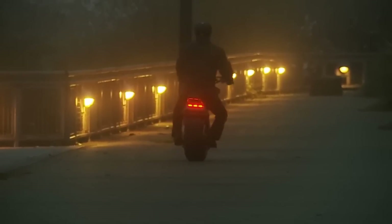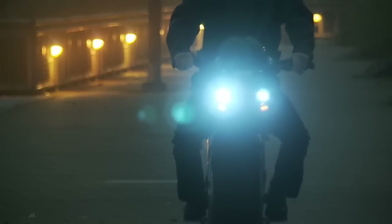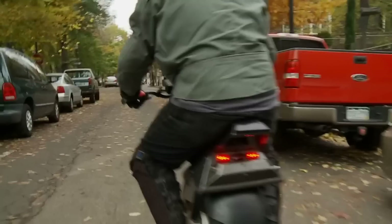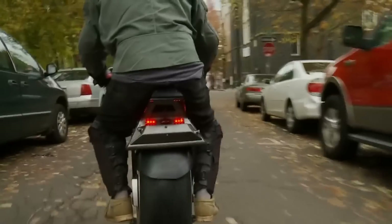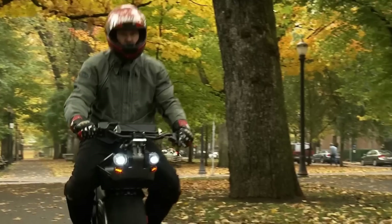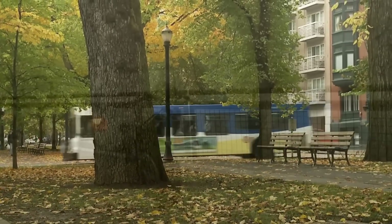It is not designed for high-speed transport, but rather for use in urban areas, as its top speed is limited to 10 miles per hour. The development of the Rhino made use of the accessibility of robotics industry components and the low cost of gyro technology. It offers a new way to navigate urban settings, combining innovation with practicality.